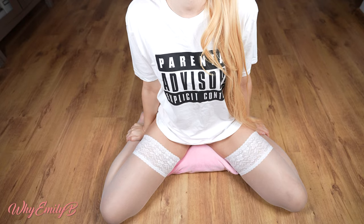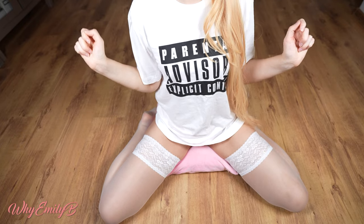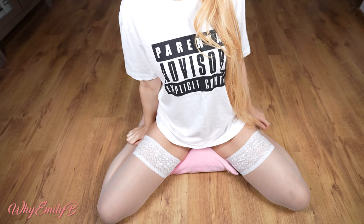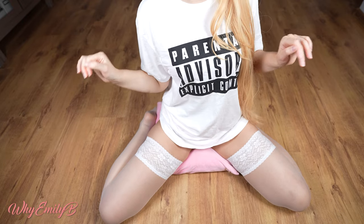Hey guys, it's Emily B, welcome to my try-on haul channel where I share with you my impressions and show you some of my outfits. Today I prepared for you three uniform costumes, and now we will use some magic to get them.